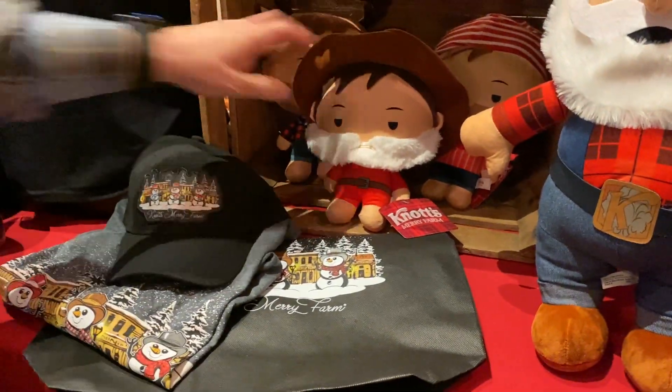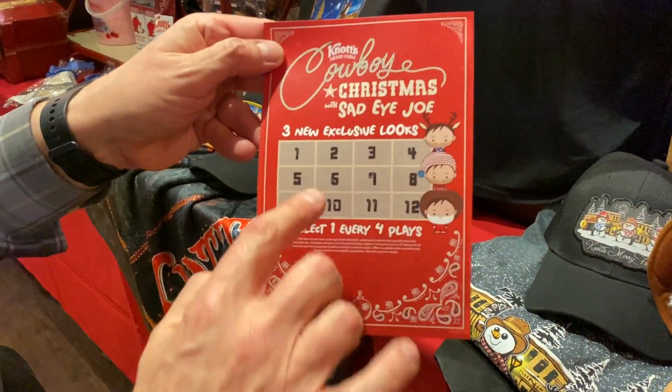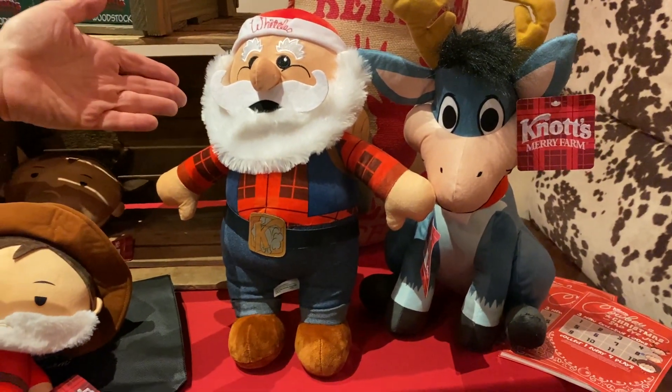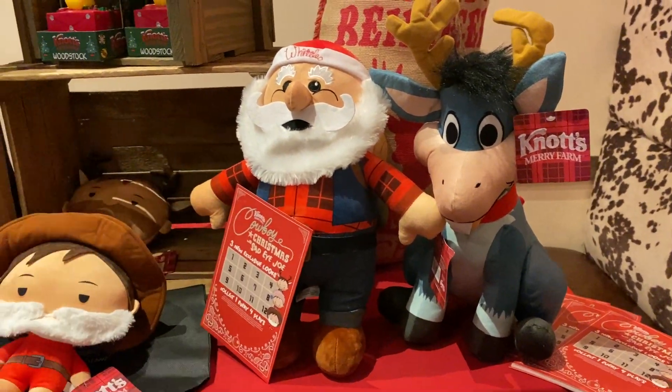We also have Sad-Eye Joe in the games area. You play any four games in the park and you have your choice between Sad-Eye Joe Santa, Sad-Eye Joe Elf, or Sad-Eye Joe Reindeer. Also, only in Gingerbread Lane, we have Whittle Santa and Christmas Brutus — same thing: play four games and get your Santa or your Brutus. Our games are now custom, which is a big thing for the whole area — something brand new.